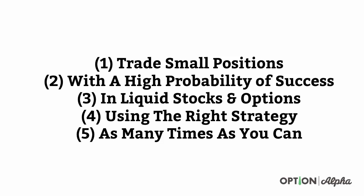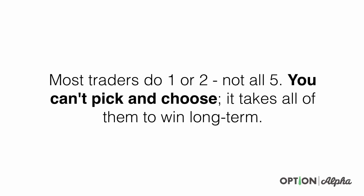Number four, probably one of the most important, is using the right strategy. We've talked at length about how implied volatility is our edge in trading. If you believe implied volatility is our edge, then you have to also believe you should be generally selling options when implied volatility is high, and if you ever do buy options, you should be buying them when implied volatility is low. Number five, you have to be doing it as many times as you can — the number of occurrences, creating a large frequency of trades so that over time you hit your expected probability level. Most traders do one or two of these, but they don't do all five, and you can't pick or choose. It takes all of them to win long term.